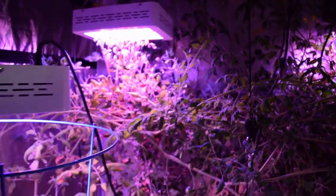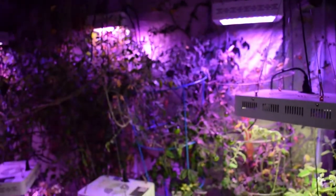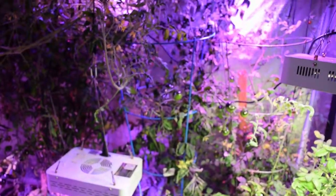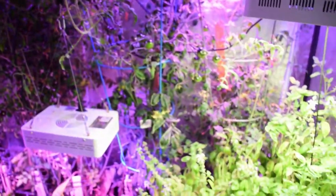Other than that, the tent's going along pretty nice. The automated watering seems to be doing well — I haven't had any leaks or issues with valves not shutting off or anything like that. So I'm pretty pleased.